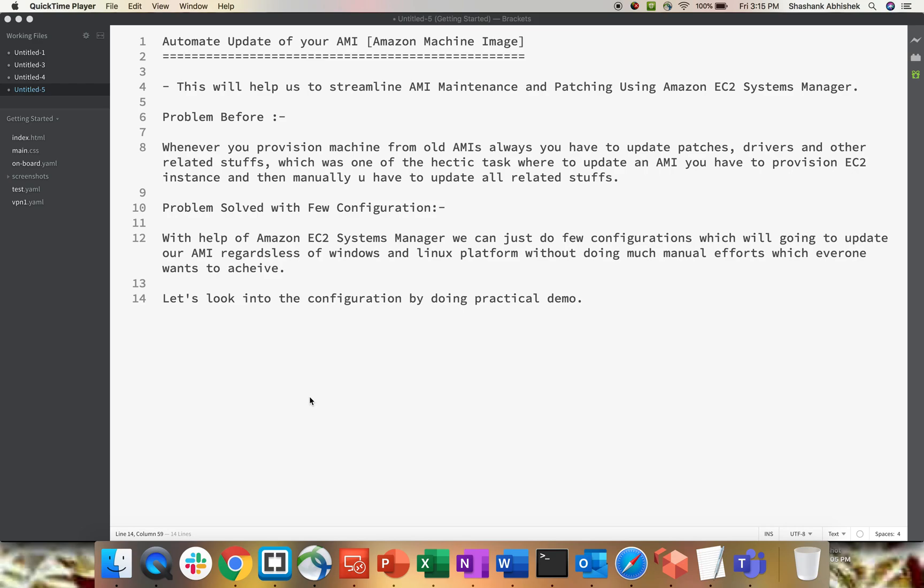Hi everyone, Shishang here. Today we're going to look into an issue where you have to update an AMI on a certain duration. For example, you've created an AMI from your EC2 instance with all patches and drivers updated manually, and then after three or four months you have to update that AMI again — on the network side, hardware side, and software side. We'll solve this with Amazon Systems Manager, a module from AWS.